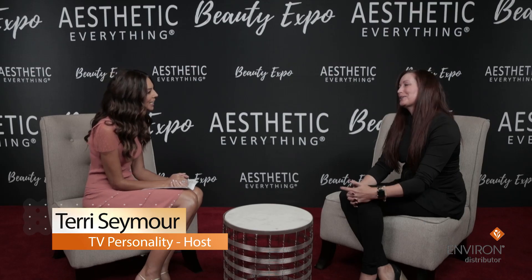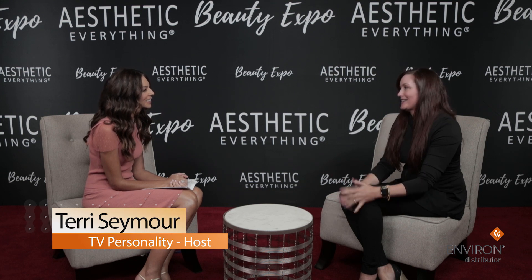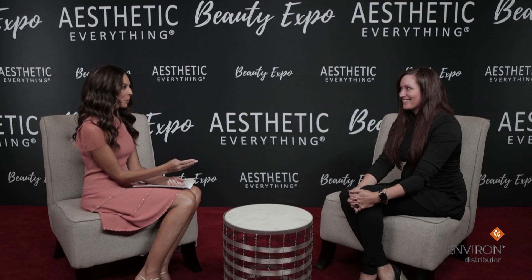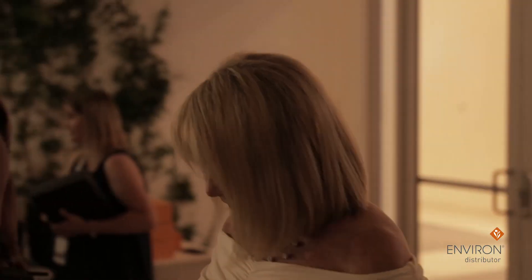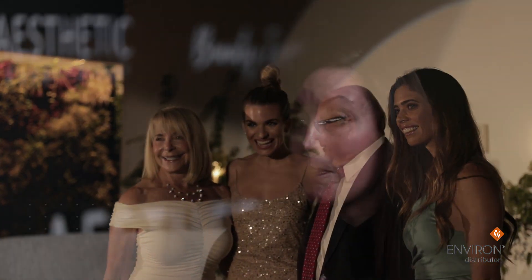I'm sitting here with Candice Newman from Dermaconcepts. Good morning, Candice. How are you? Wonderful, super excited to be here. Congratulations, because you're receiving three awards today — Top Medical Skincare, Top Medical Aesthetic Distributor, and Top CEO. So it's the perfect trinity: perfect product, perfect distributor, run by the perfect CEO.